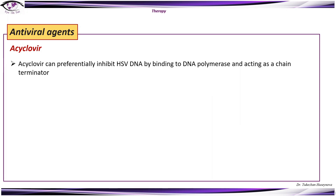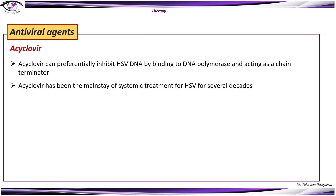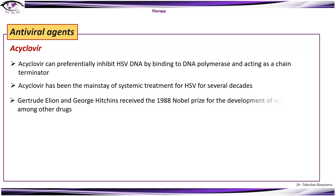Let's start with antiviral agents. The most common antiviral agents are acyclovir and ganciclovir. Acyclovir can preferentially inhibit HSV-DNA by binding to DNA polymerase and acting as a chain terminator. Acyclovir has been the mainstay of systemic treatment for HSV for several decades. Gertrude Elion and George Hitchings received the Nobel Prize for the development of acyclovir, among other drugs, in 1988.